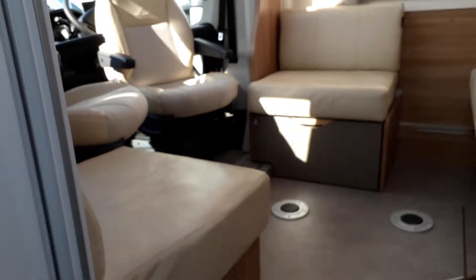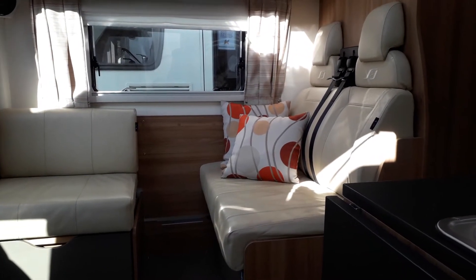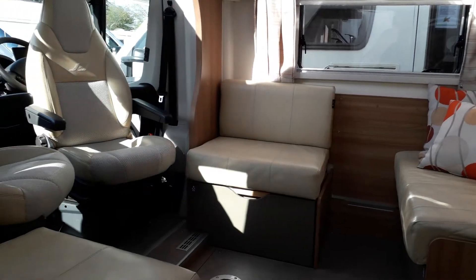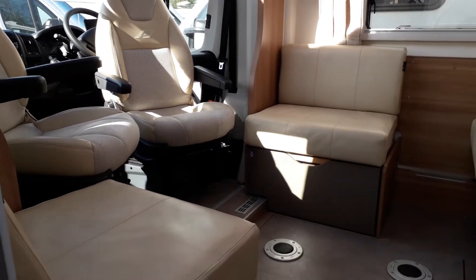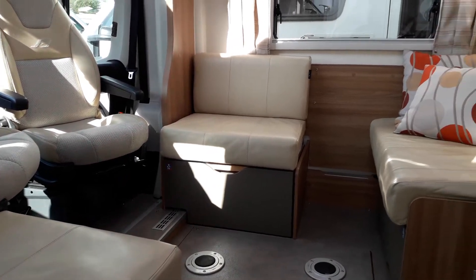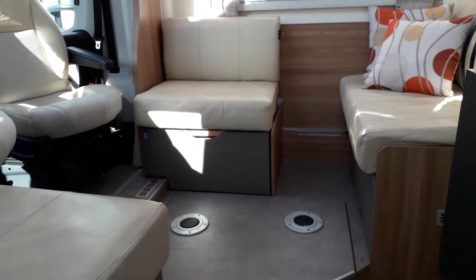Going inside, you're greeted with a single dinette with two additional seatbelts. This motorhome has four seatbelts in total. You've also got two swivel cab seats and two side-facing settees. So you can easily seat six people when you put the table in as well, and that also converts to make a bed.